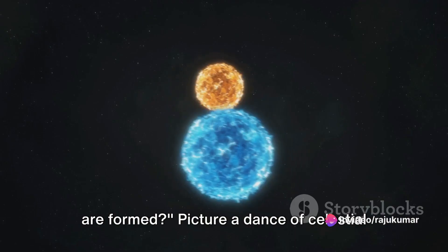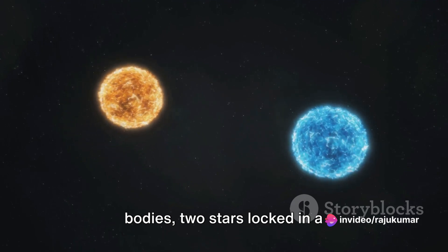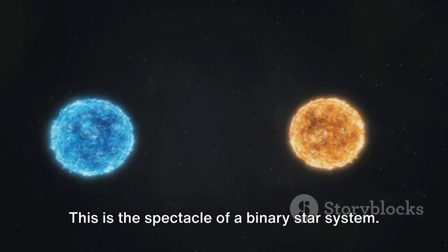Ever wondered how binary star systems are formed? Picture a dance of celestial bodies — two stars locked in a gravitational tango, orbiting each other in the vast expanse of the cosmos. This is the spectacle of a binary star system.